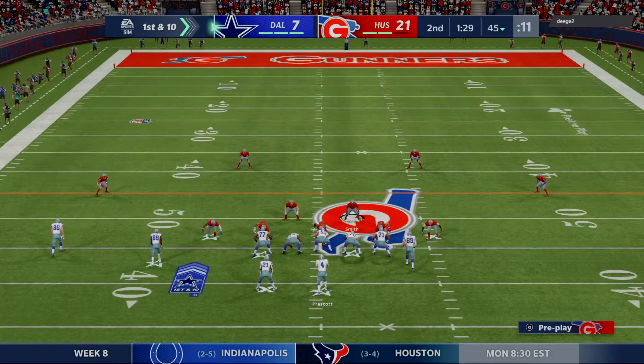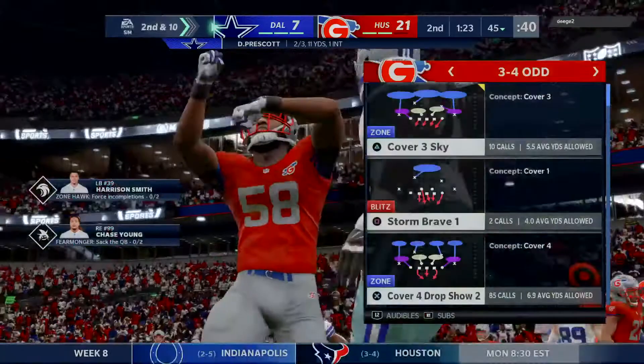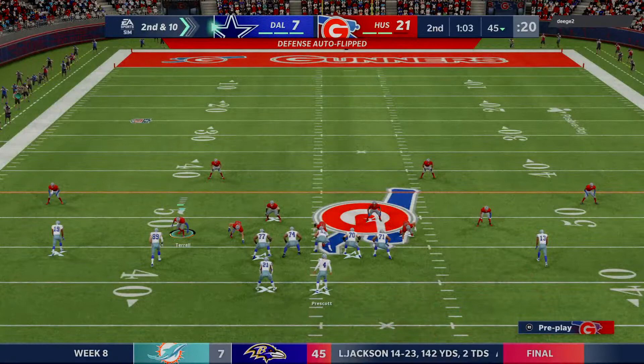On first and ten, Prescott — throwing the out route — incomplete. It's Elliott — they call it no gain there on the first down play. That was a simple throw and catch, but even with that completion, zero yards gained, so they're behind schedule on down and distance. They were hoping to get it to him and have him make a man or two miss, but that window closed quickly. Had the completed pass but for no gain, stopped right at the line. So it's second and ten.